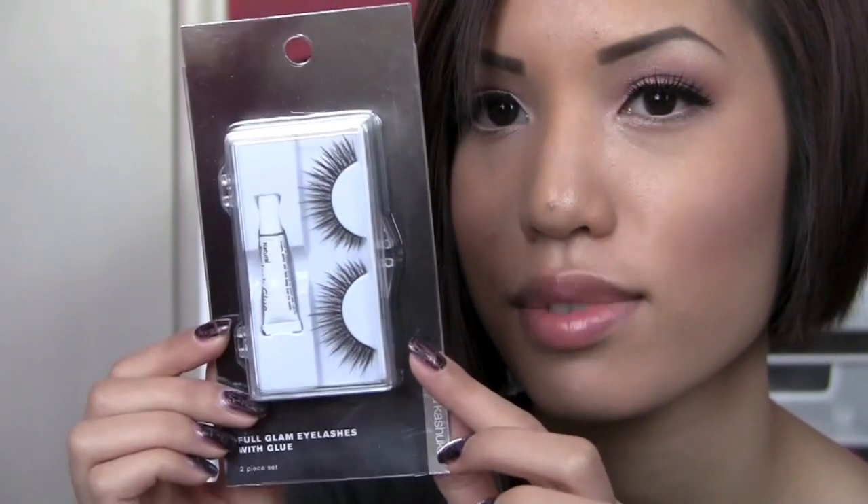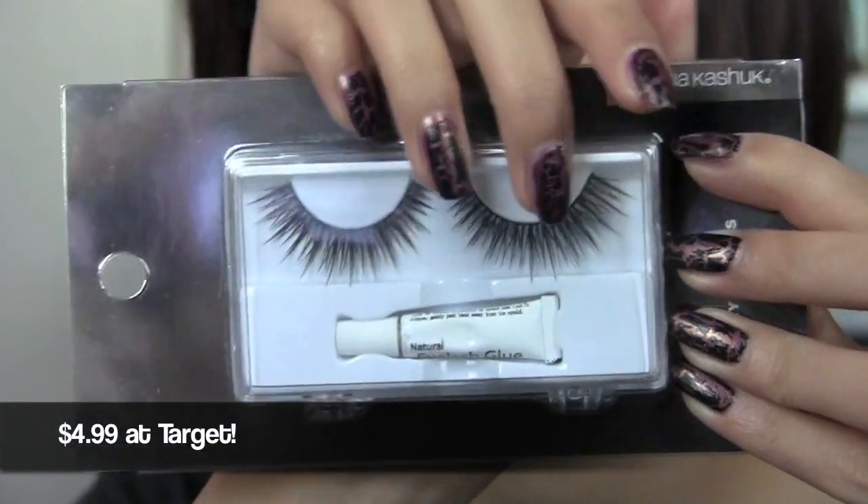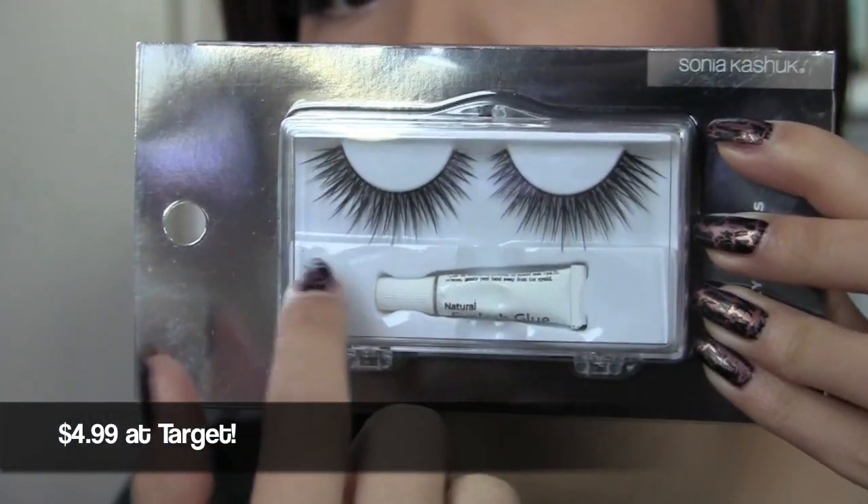I'll link everything in the description box. My next favorite is also new — it's by Sonia Kashuk, their Glam Eyelashes. They come in a cool clear kit box and I'm wearing them right now. I love how they give a really open-eye effect and they're super long — it's very noticeable that you're wearing lashes. I really like how they matched the longer, spikier pieces with the shorter, wispier pieces. I don't use the included glue — I stick with my Dolly Wink glue. The bands are stiff so they're a little tricky to apply, but they're really nice.